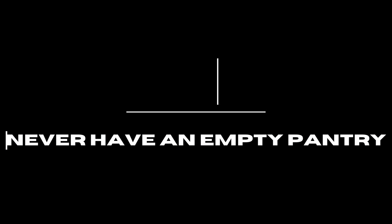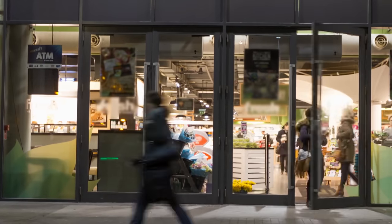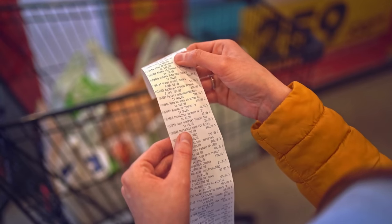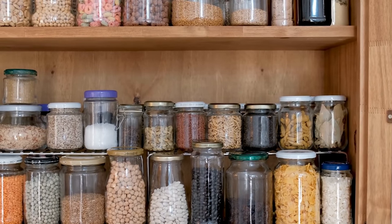Never have an empty pantry. If there is nothing to eat in the pantry, you may have to make an unplanned trip to the supermarket and end up buying more food than you need. Prevent last-minute runs to the grocery store by keeping a steady supply of pantry basics.